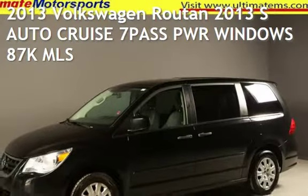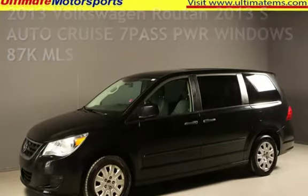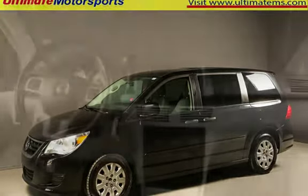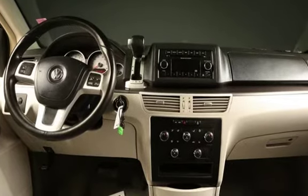Presenting a pre-owned 2013 Volkswagen Routan. This four-door van has a six-cylinder, 3.6-liter V6 engine, with front-wheel drive, and an automatic transmission.